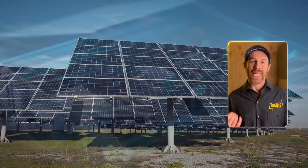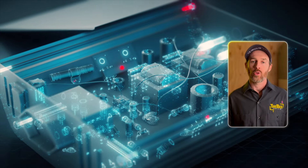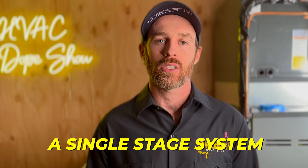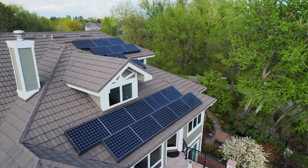One thing we always recommend for people with solar setups is getting an inverter-driven system. When it first starts up it's going to have a lower power consumption than even a two-stage system, and definitely a lot lower than a single-stage system. The most important thing is the type of system, and for all homes with solar panels we recommend an inverter-driven system because of its lower amp draw on startup.